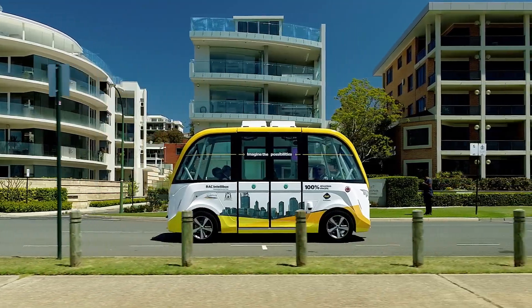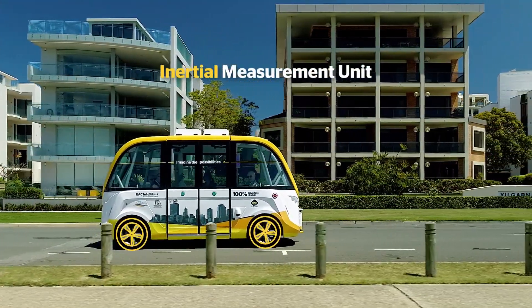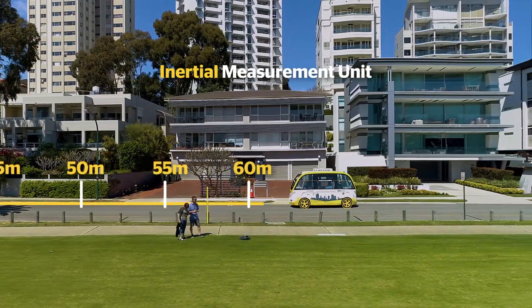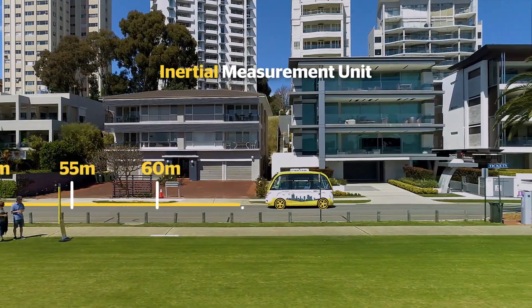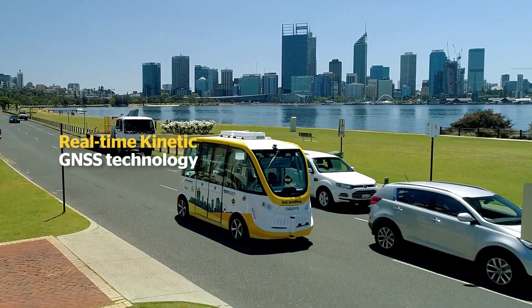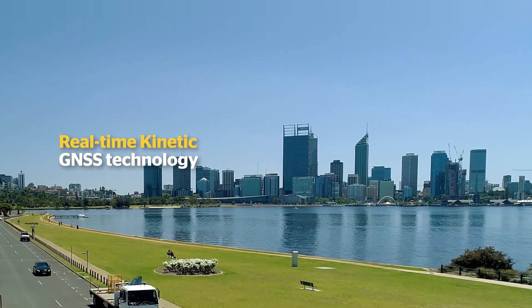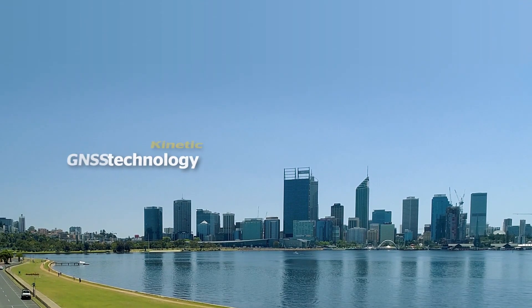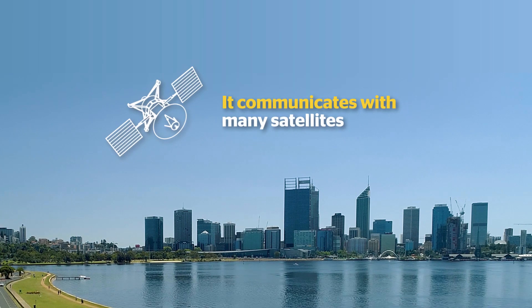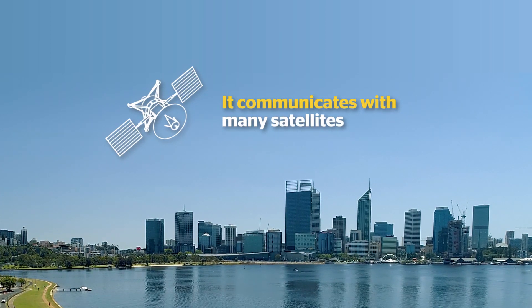Meanwhile, the movements of the bus are measured with inertial measurement unit data and four-wheel speed sensors. And then it uses real-time Kinetic Global Navigation Satellite System, or RTK GNSS, to tell it where it is in relation to a nearby fixed base. The Intellibus communicates with as many satellites as possible to pinpoint its exact location to within centimetre accuracy.